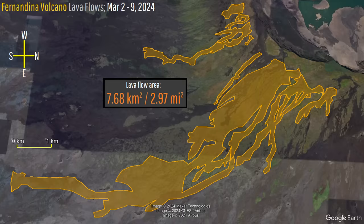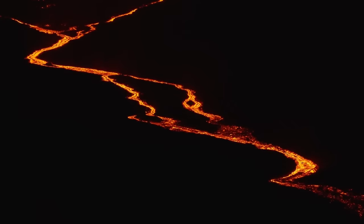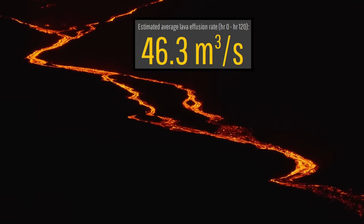Altogether, a total of 7.68 square kilometers or 2.97 square miles have been covered in a layer of lava which as a whole is likely between 2 and 5 meters thick. This means that if we were to take the average eruptive rate during the first 5 days of Fernandina's eruption, we would get around 46.3 cubic meters per second.